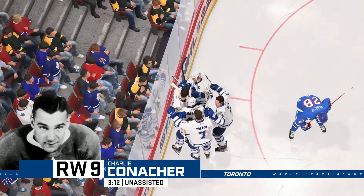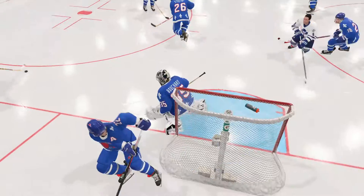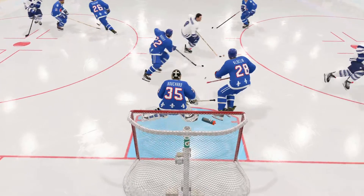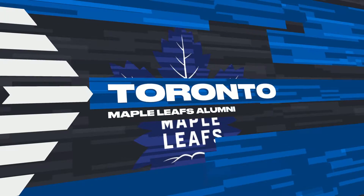Man, it looks like a bus depot in front of the net. You know it's a tough one when you can't see the goalie — that means he can't see the puck.